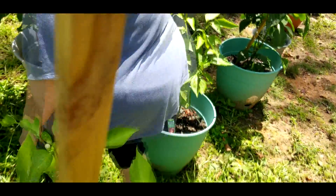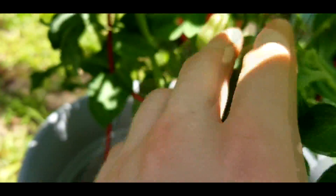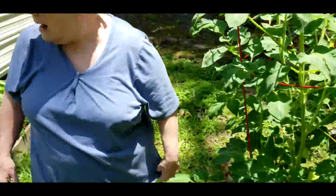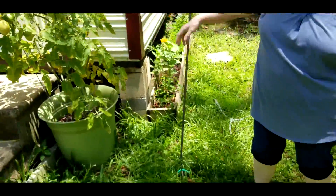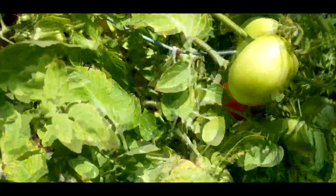Here's another one of my seedling tomatoes, and it's got fruit on it already. And then this one over here is starting to suffer from the heat, but we'll get a few tomatoes out of that one too.